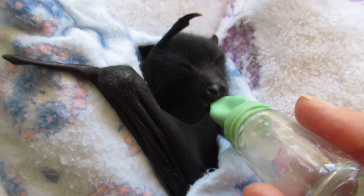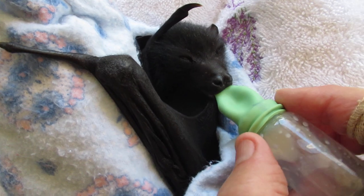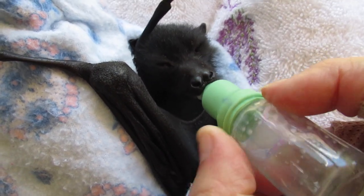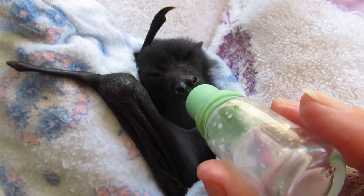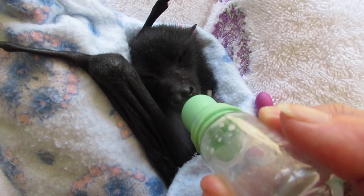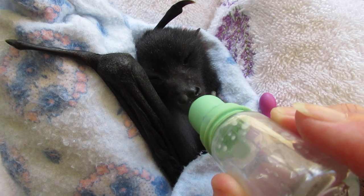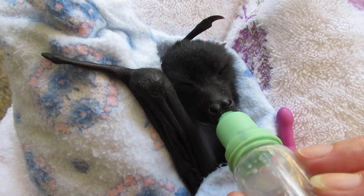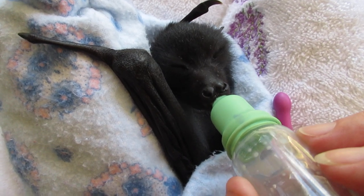Then you get released to the big bad world, don't you? Got a bit of a vapour lock there — there we go. So you can see how quickly he knocks off a bottle, whereas when they're little tiny things they can take 20, 30, 40 minutes to take down a bottle. But not this one — he's always been a good feeder.